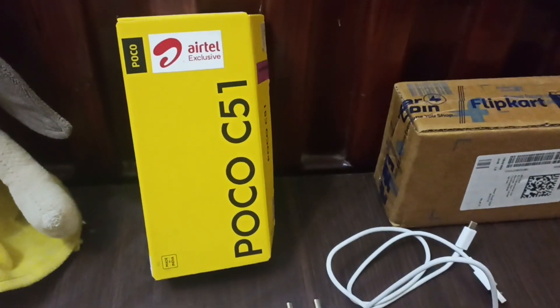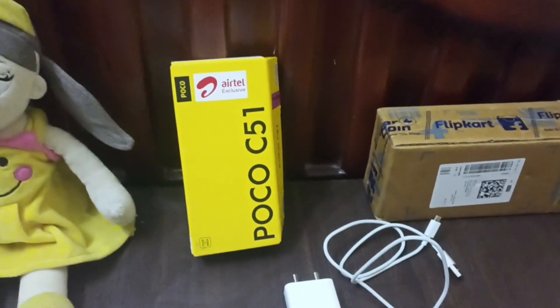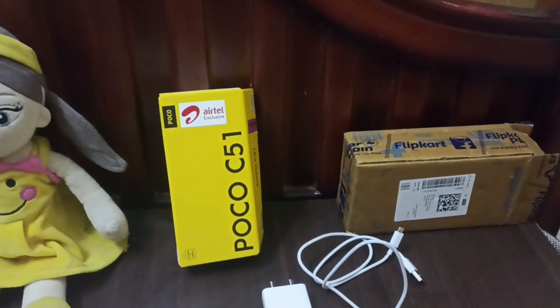This phone is POCO C51. It is a Jio/Airtel exclusive. I will use this phone with first SIM. You can use Airtel to get this phone.